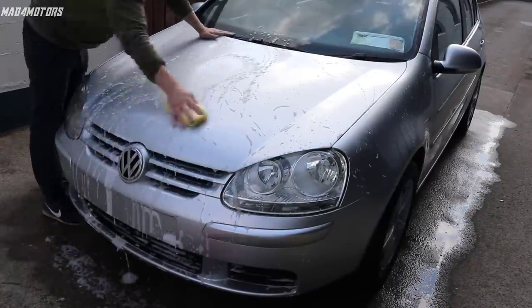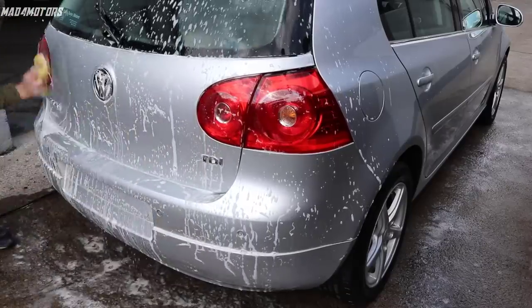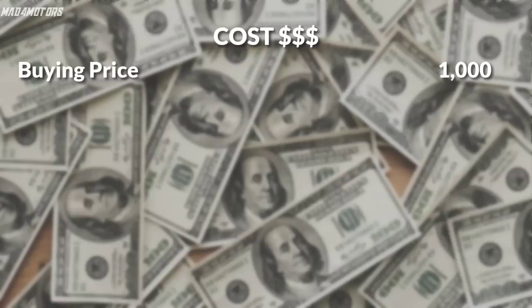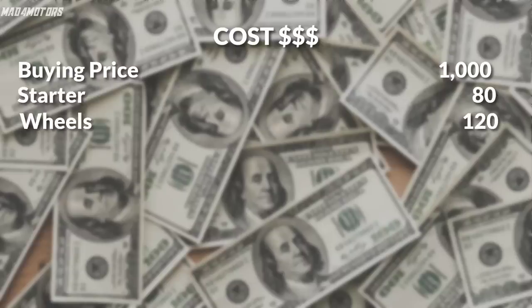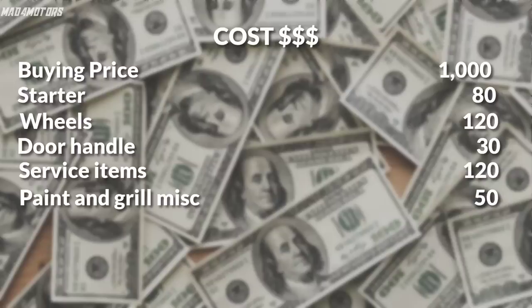So after one final wash, it was time to add up what we had spent on this car and see if we could achieve a $3,000 selling price. The buying price was $1,000 — mainly so cheap because of the starter issue. The starter cost $80 and was very straightforward to fit. The wheels were a bargain at $120. Then we had the door handle at $30. The car was in desperate need of a full service, so I changed all filters and oil costing $120. Finally we had the paint for the scratches, the grill for the front bumper, and a few small miscellaneous items — put down at $50. That left a grand total of $1,400.